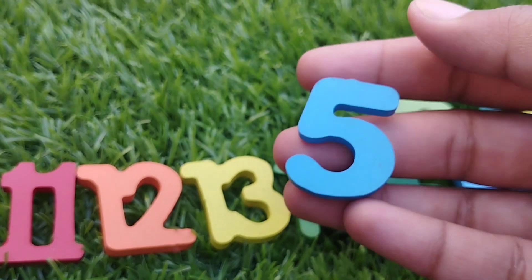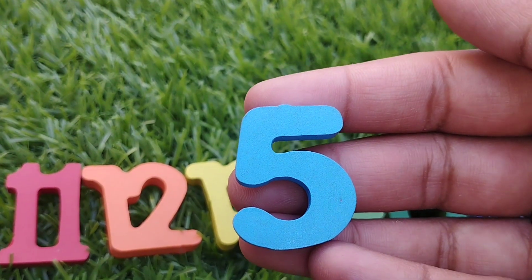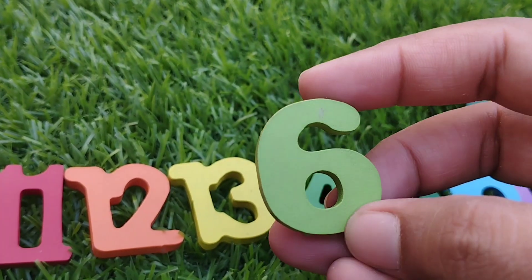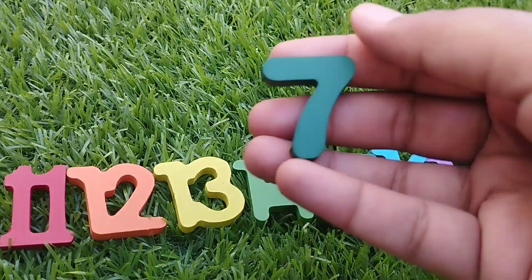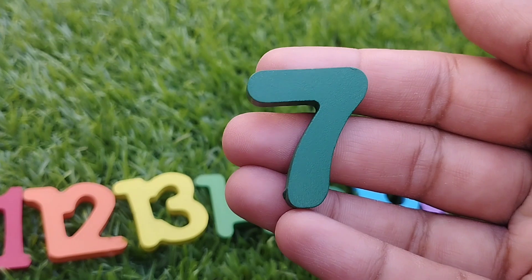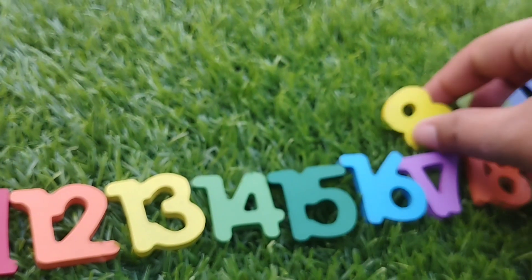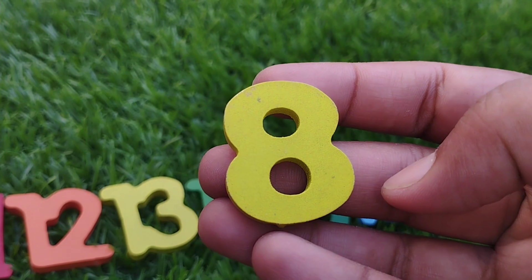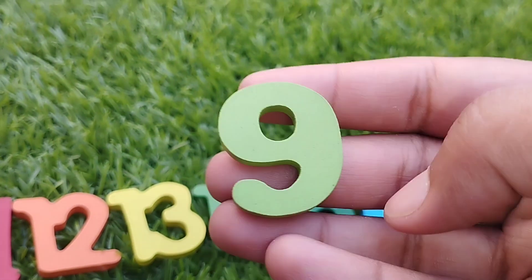The next number is number 5. Number 6. The next number is 7. Number 8. This is number 8.